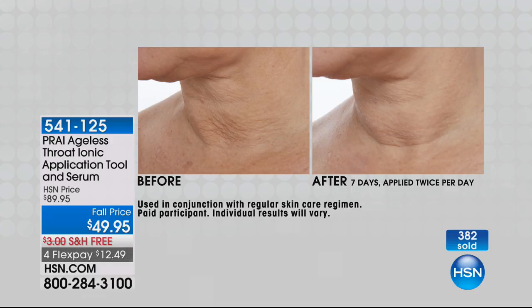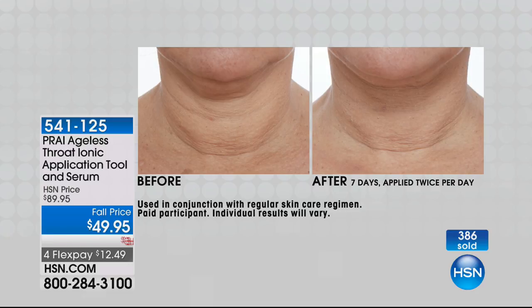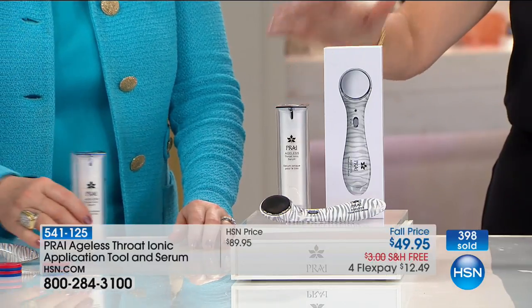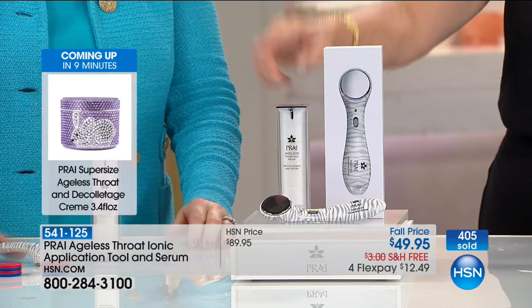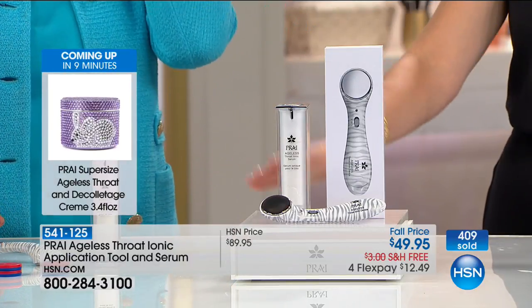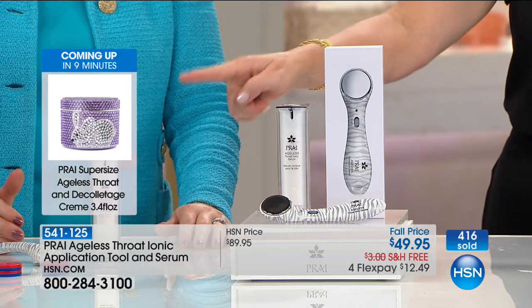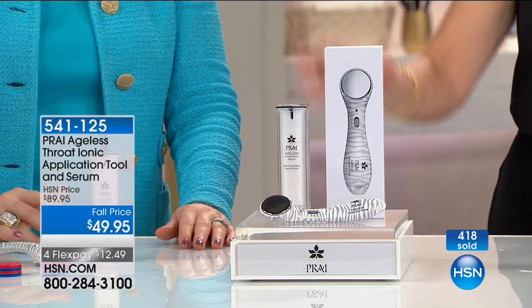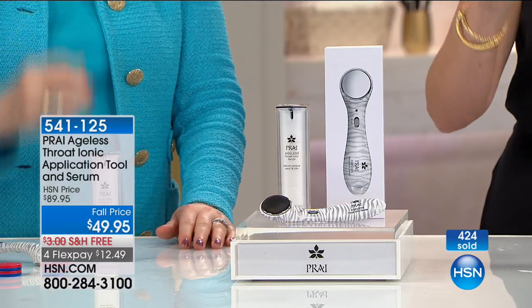This throat ionic tool is probably the best-kept secret Kathy has. We've sold this ionic tool before for $89 just for the tool alone. Today you get the tool plus a full one ounce of the ionic serum — that's a three-month supply worth $89.95 — all for $49.95 with free shipping. We're also going to be talking about the throat, neck, and décolleté in a limited edition jar.